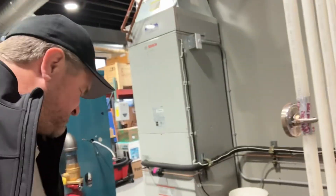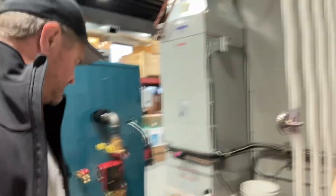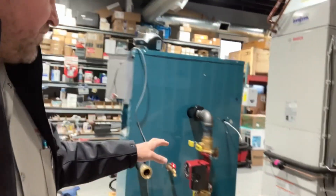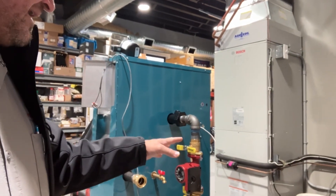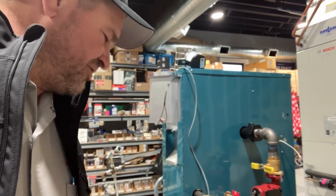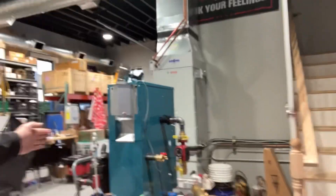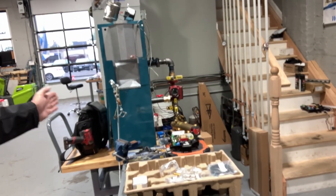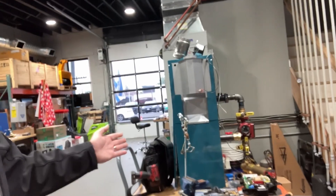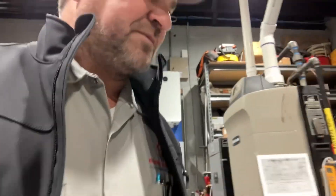We're going to be piping in the Webstone hydraulic separator with a primary pump. It's going to be really nice, I'm really looking forward to it. I'm going to have to move the boiler over a little bit because we're working in a room and the table's only so long, but it's going to be epic.